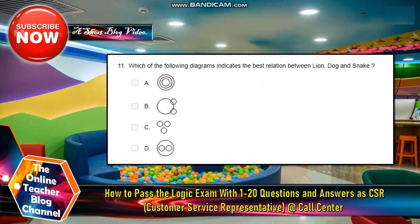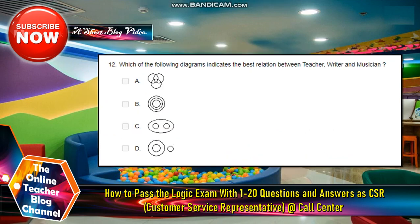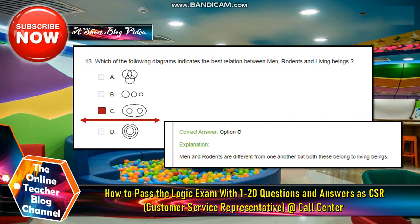Number eleven: Which of the following diagrams indicates the best relation between lion, dog, and snake? The answer is letter C — all three are different from each other. Number twelve: Which of the following diagrams indicates the best relation between teacher, writer, and musician? The answer is letter A. Number thirteen: Which of the following diagrams indicates the best relation between men, rodents, and living beings? The answer is letter C.